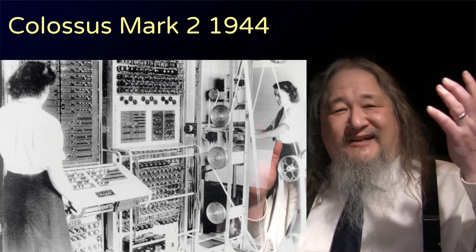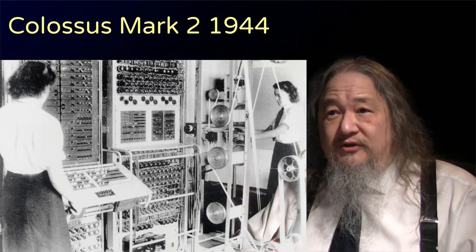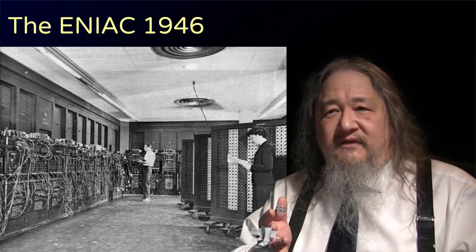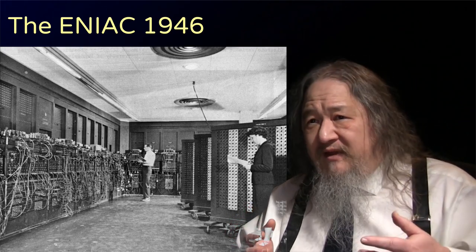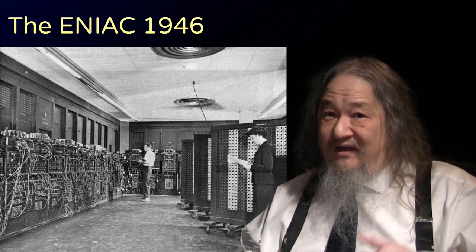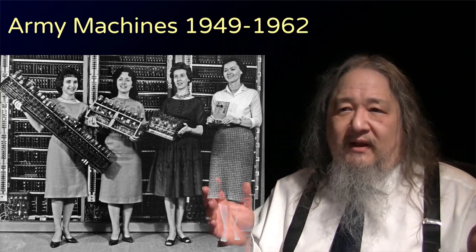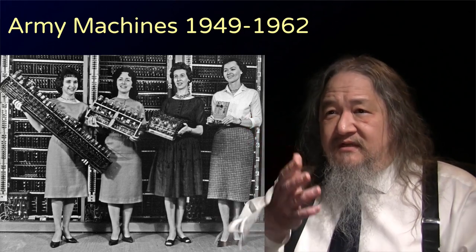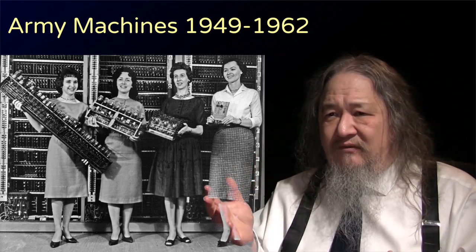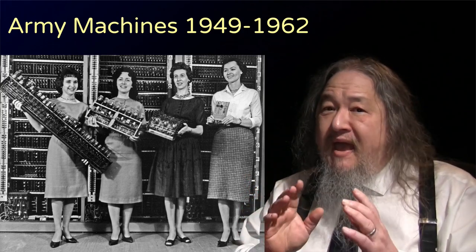Several machines can claim to be the first electronic computer, depending on what's considered essential. At Bletchley Park, north of London, the Colossus Mark II was built specifically for code breaking. The ENIAC, funded by the U.S. Army and built at the University of Pennsylvania, was more flexible than Colossus, but programming it involved physically recabling and rebuilding parts of it. After that, it could do 5,000 additions every second. Over the next couple of decades, electronic computing exploded around the world. The U.S. Army funded several more machines — a board from the ENIAC, the EDVAC, the OrdVAC. And just to be clear, the folks holding the boards are mathematicians, programmers, project staff — badass nerds in heels.